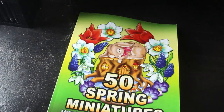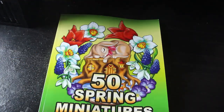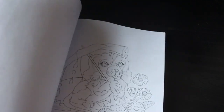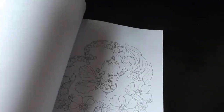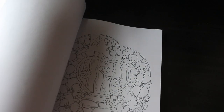I picked up another Camellia Angel Cover book — this one is Spring Miniatures. I don't have many of the miniature books but I pick them up now and again. It's 50 spring miniatures and it is so cute — look at that dog! I like to take these on holiday because they're quick to colour. We're going on holiday next year and I'll potentially take this one.